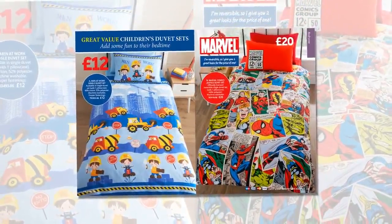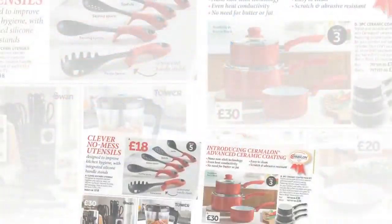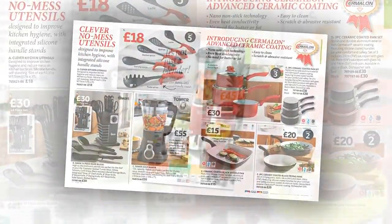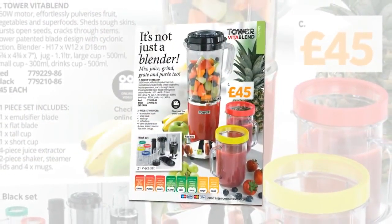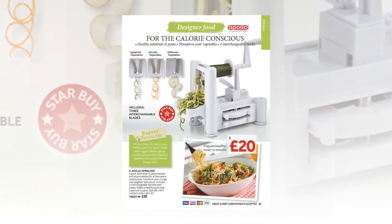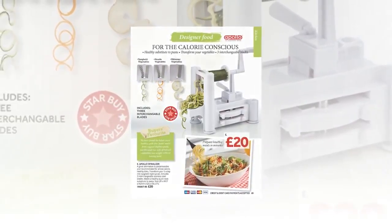Colourful themes for children's bedding too, including Marvel comics and Disney's Frozen. For the kitchen, everything from essentials to time-saving appliances. Mix, juice, grind, grate and purée with the tower blender. And back by popular demand at a new lower price is the spiralizer, for food that's high on style but low in calories.